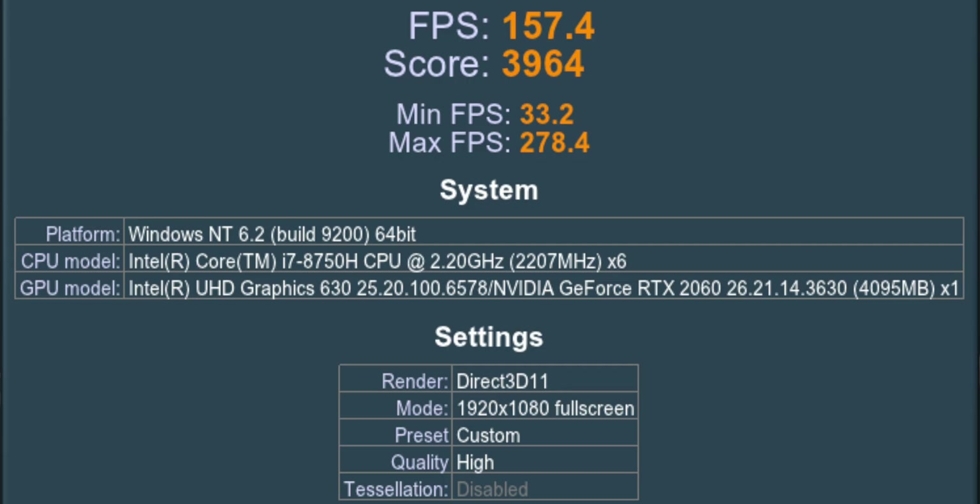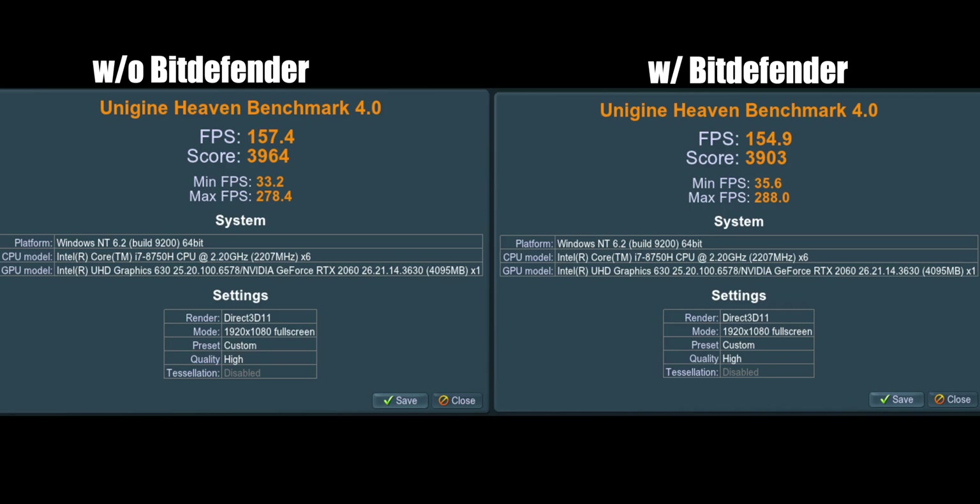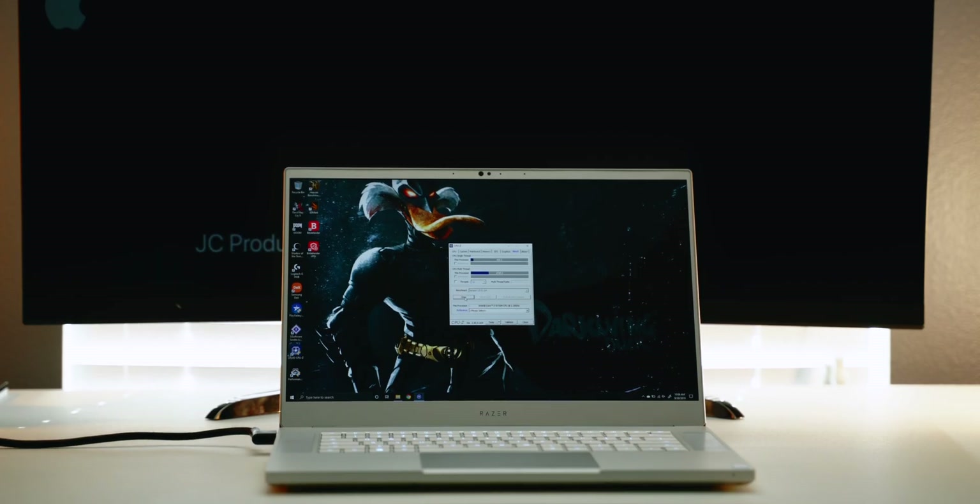Without Bitdefender the Unigine Heaven score is 3,964 with an average of 157.4 frames per second. With Bitdefender it scored 3,903 and averaged 154.9 frames per second. What's strange is the minimum and maximum frames per second were actually higher when Bitdefender was installed, despite the average being slightly lower.